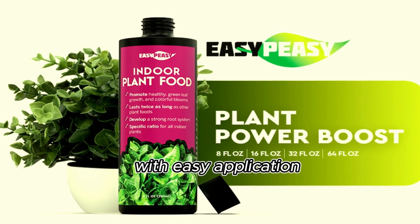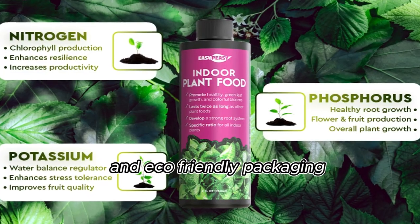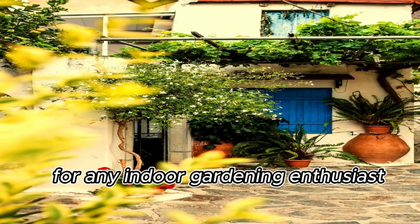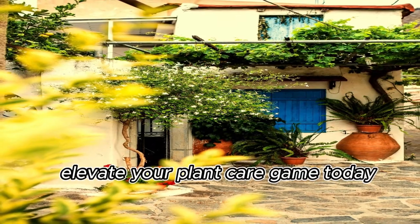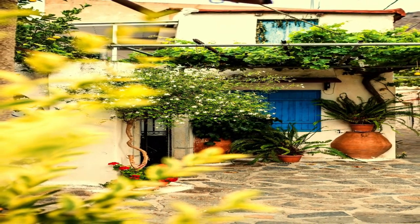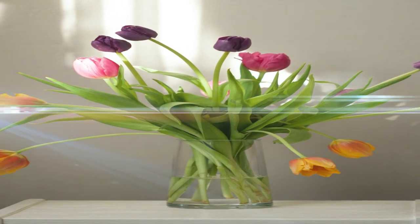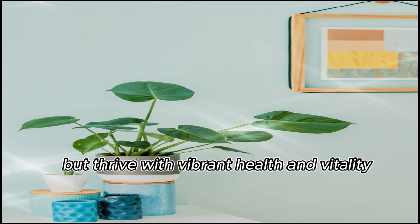With easy application, quick results, and eco-friendly packaging, it's the perfect choice for any indoor gardening enthusiast. Elevate your plant care game today. Our nutrient boost promotes robust growth, ensuring that your indoor plants not only survive but thrive with vibrant health and vitality.